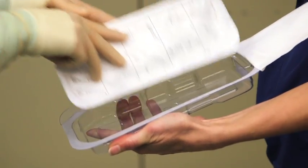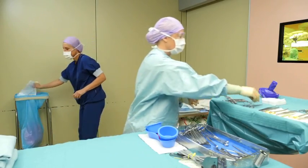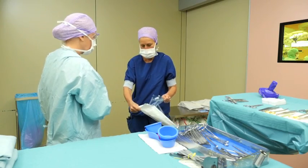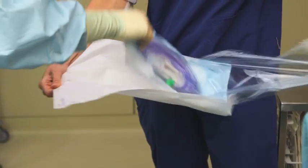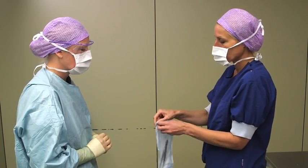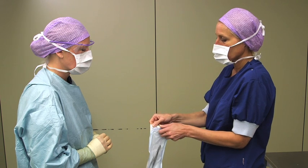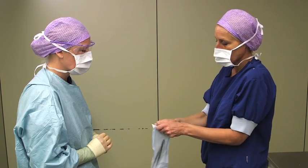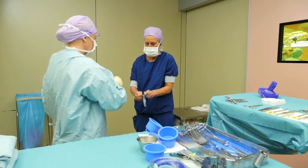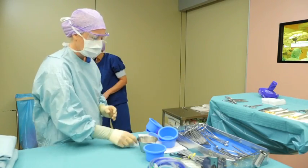Check the correct positioning of the non-sterile person opening the barrier system relative to the scrub nurse and the sterile field. This is important for maintaining sterility during opening and transfer of the product. The person opening the package should be positioned with sufficient distance from the scrub nurse to avoid any accidental contact, but close enough to minimize movement with the open package and to allow for proper transfer. Positioning may be different depending on local best practices, but it should be done in a way to minimize the risk of losing sterility.